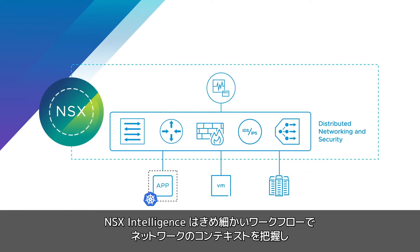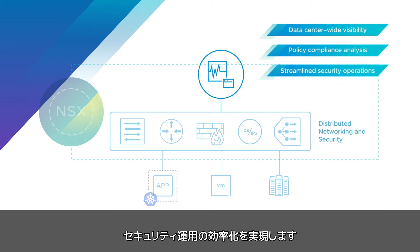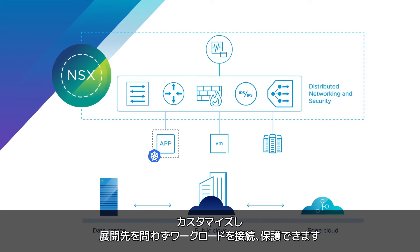NSX Intelligence leverages this granular workload and network context to provide data center-wide visibility, simplified policy compliance analysis, and streamlined security operations. This simplified design tailors the network to meet application needs, connecting and protecting your workloads wherever they're deployed.